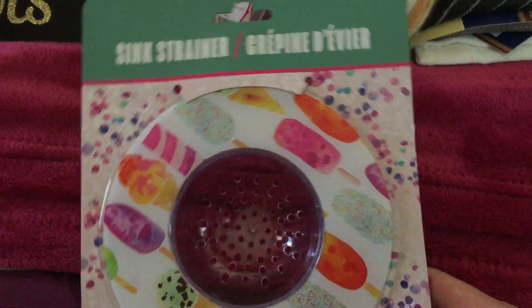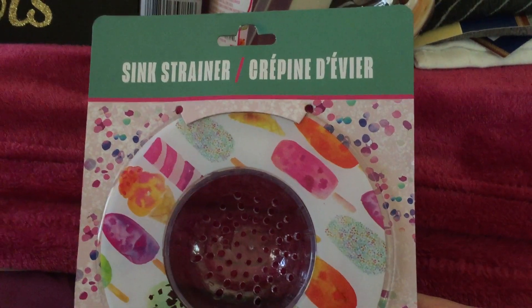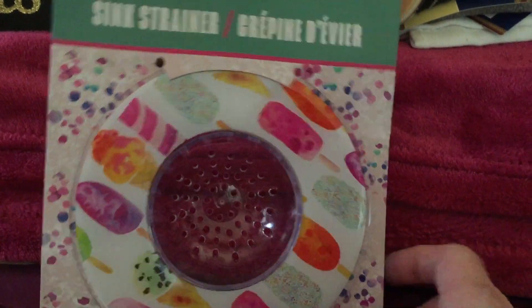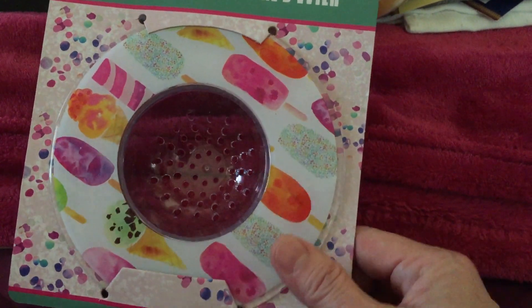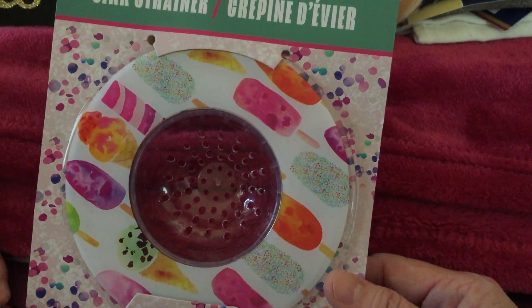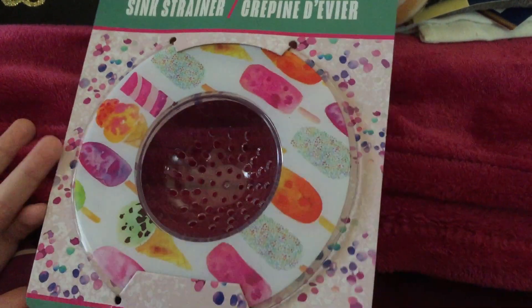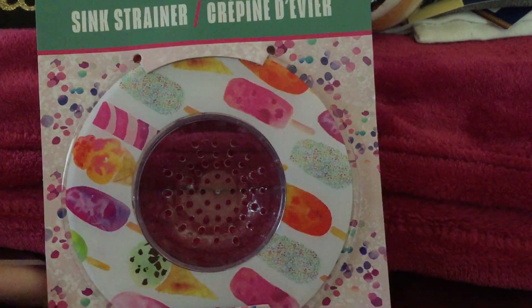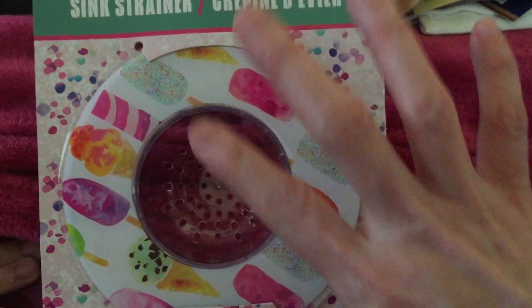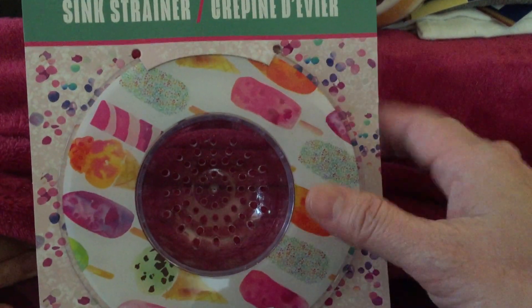Another thing we got is this — I find it so cute. It's a sink strainer. There are also different designs for this one, but I just chose this one. It's very like a lollipop or popsicle design. The other designs are like an ice cream, a cupcake, and there's a pineapple one too. I'll try it to see if it adds beauty to your sink.